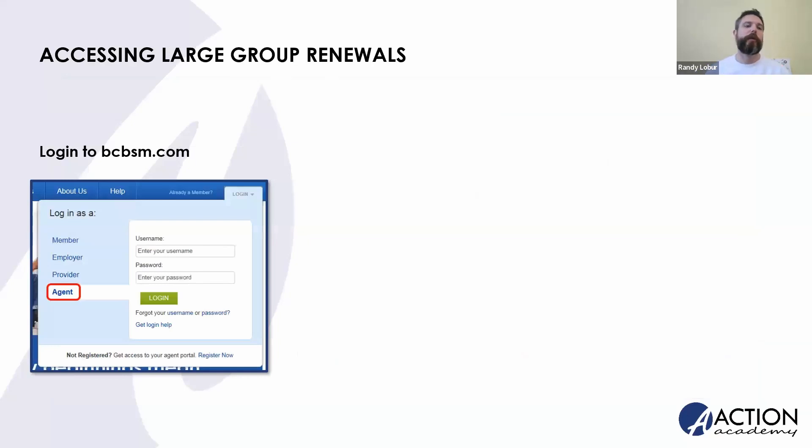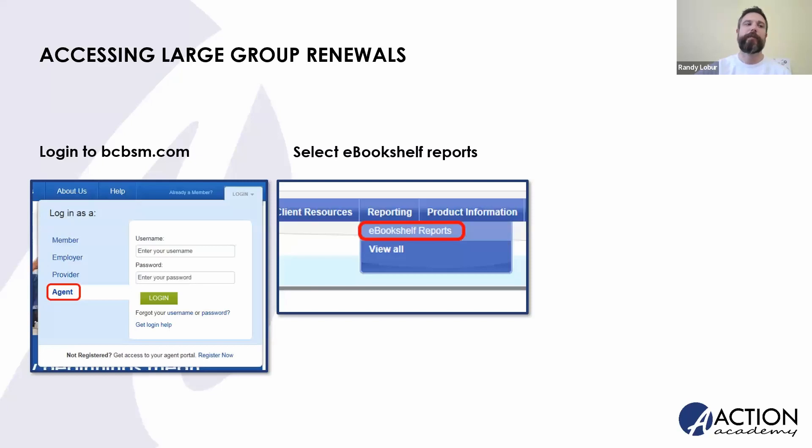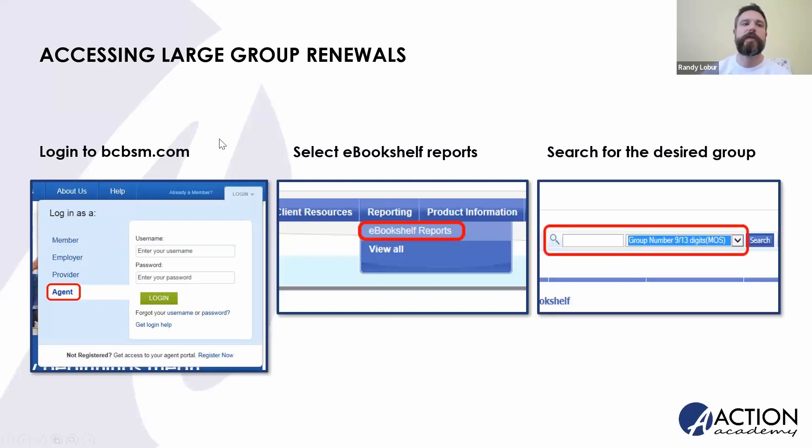If you have large group or large group community rate renewals, as Jamie mentioned, you're going to go over to eBookshelf to pull those. Start with the agent tab — log into bcbsm.com, find Reporting in your blue nav bar, click into eBookshelf reports, and choose the appropriate filter. For your PPO groups, use that 913 or MOS number for your Blue Cross Blue Shield Michigan groups. For your BCN groups, use that 5-8 or NASCO number to find your groups there. It's as simple as pulling the renewal package that is there for your group — only your large group community rated or straight large groups, not small groups.